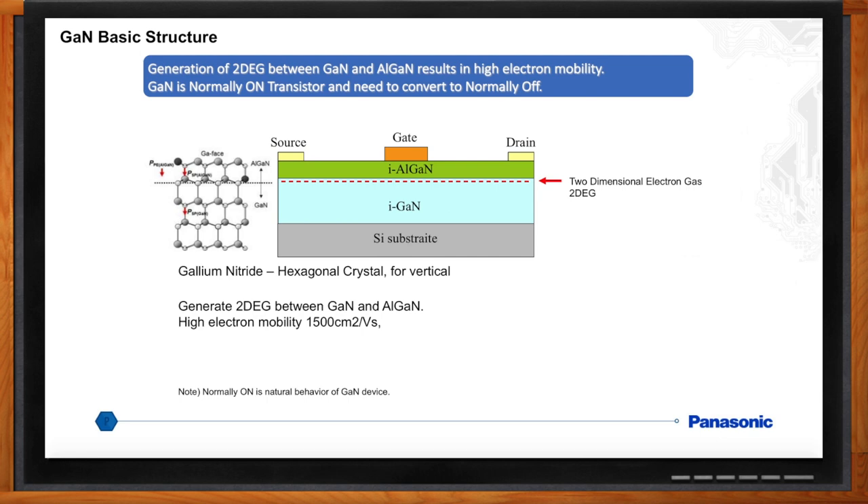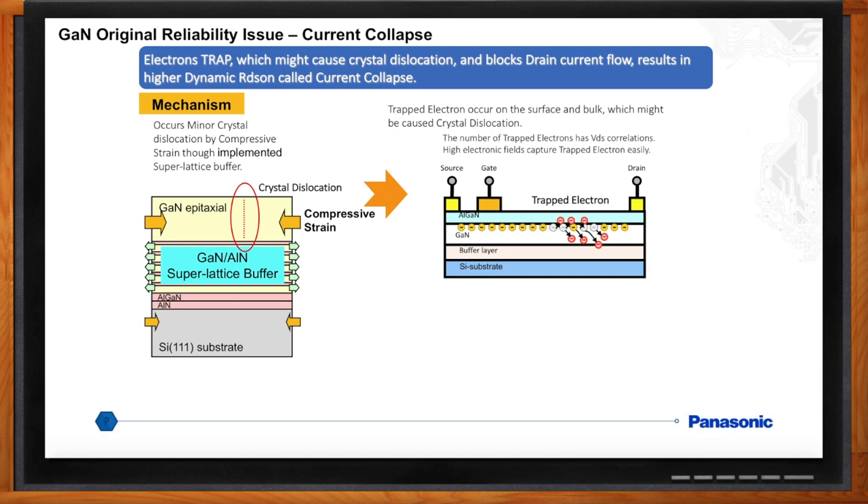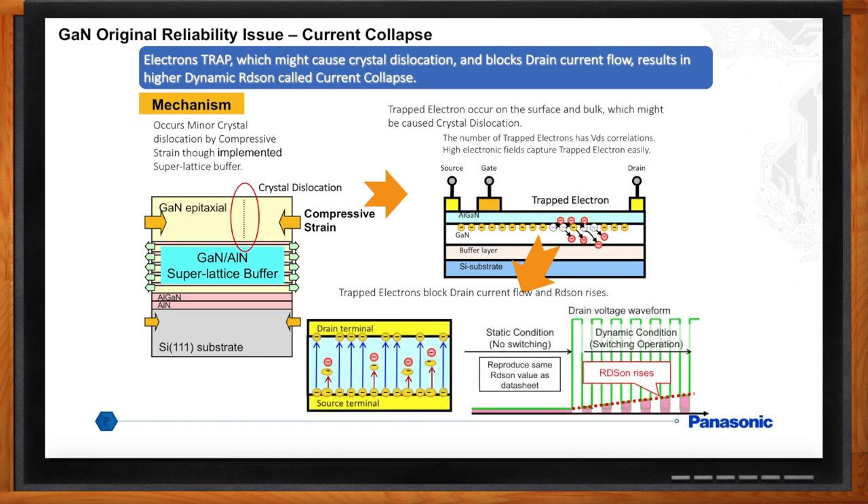This is a new device — anything that's jumped out as an issue to watch out for? Yes, there is an inherent reliability concern for GaN power devices: high dynamic RDS-on, which can lead to current collapse. Crystal dislocations can occur in the GaN epitaxial layer due to compressive strain when growing GaN on silicon wafers. Electron trapping occurs on the surface and the bulk of the GaN, which may be caused by crystal dislocations. The number of trapped electrons has a VDS voltage drain-to-source correlation — the higher the electric field, the more electrons are trapped. Trapped electrons block the drain current flow and increase the RDS-on. As on resistance increases, the device can heat up, negatively impacting reliability.